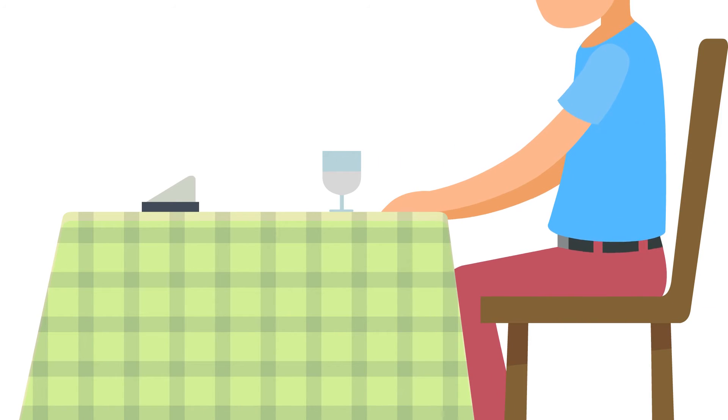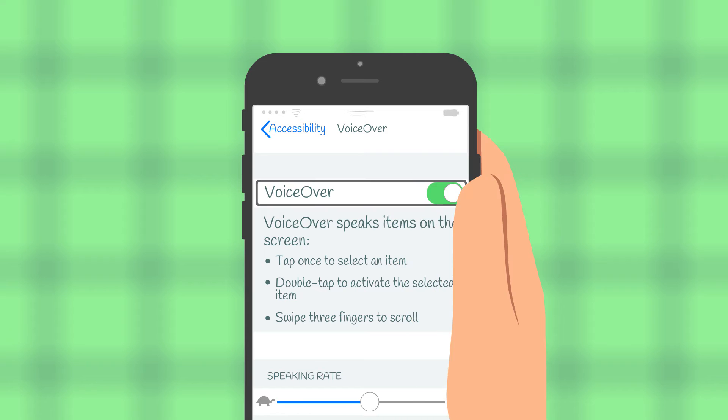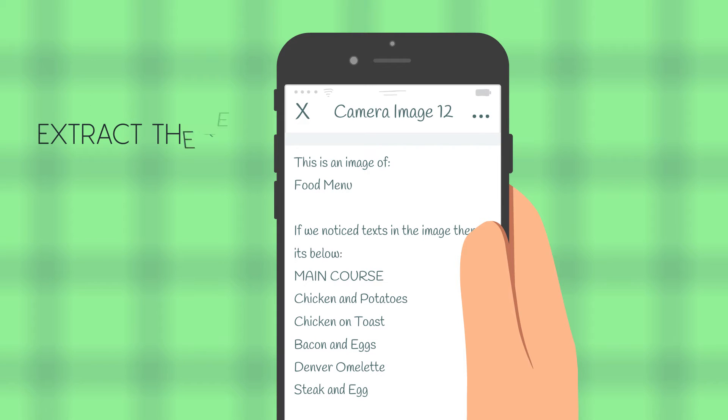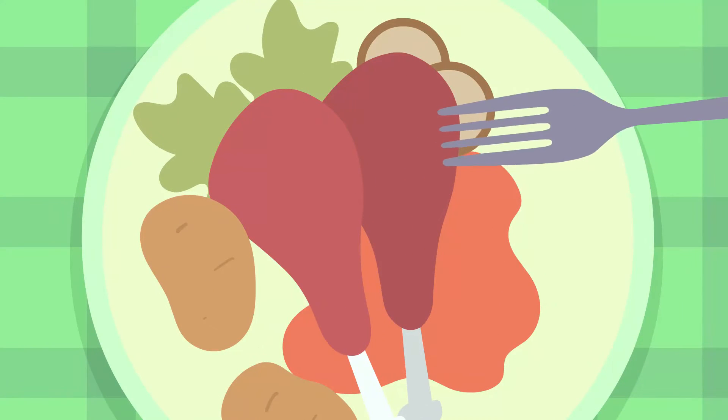Take for example, you are in a restaurant and the menu is a readable printed copy. Our upload via camera feature is all that you would need. The feature lets you take a picture of the menu, extract the text, and read out the same to help you in deciding your order. Chicken and potatoes. Bon Appétit!